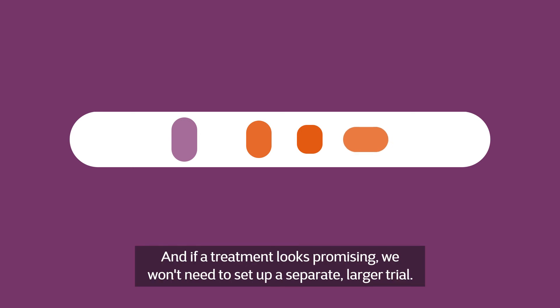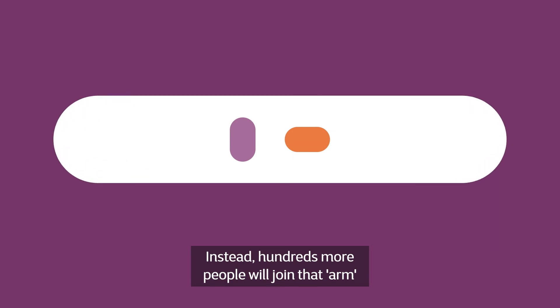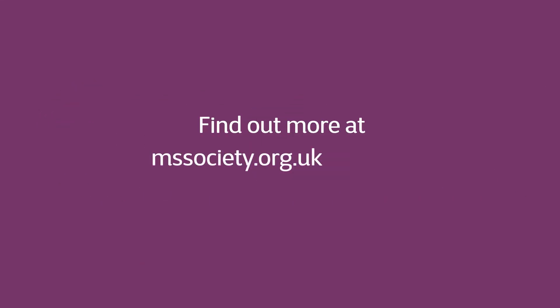And if a treatment looks promising, we won't need to set up a separate, larger trial. Instead, hundreds more people will join that arm to see if it does slow disability progression. Find out more at mssociety.org.uk/octopus.